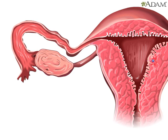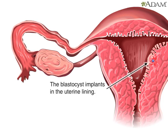During the critically important process of implantation, the blastocyst must attach itself to the lining of the uterus, or the pregnancy will not survive.